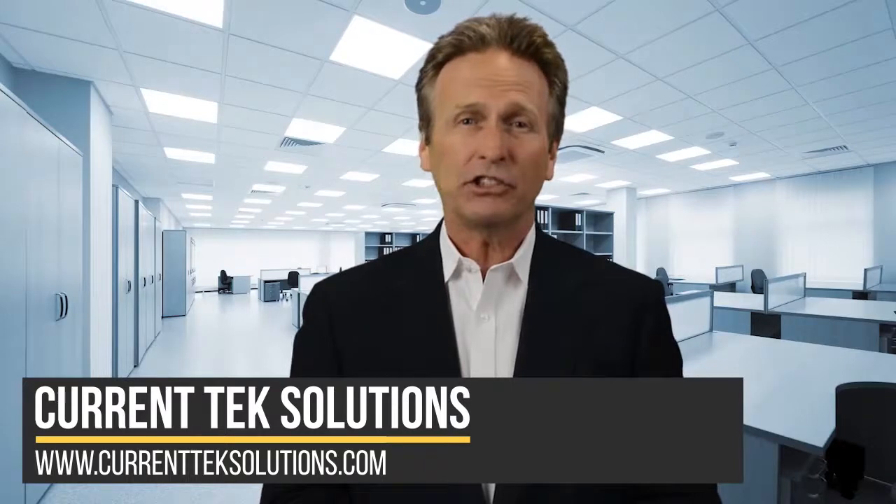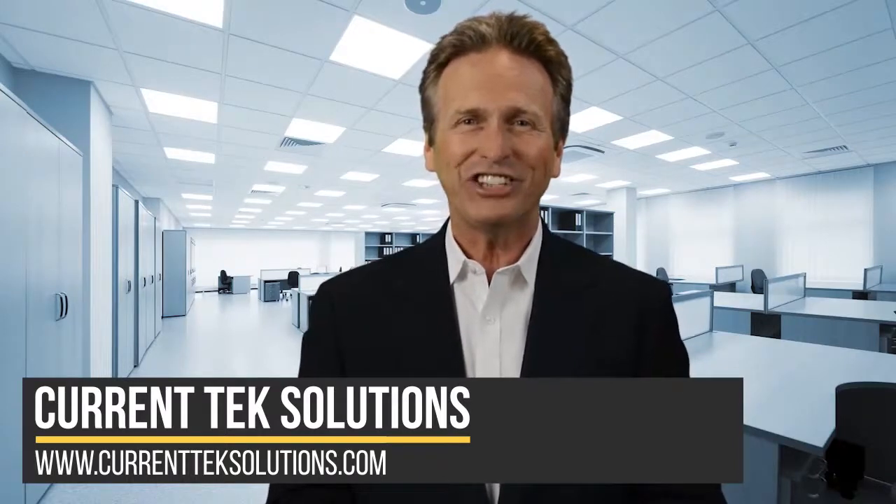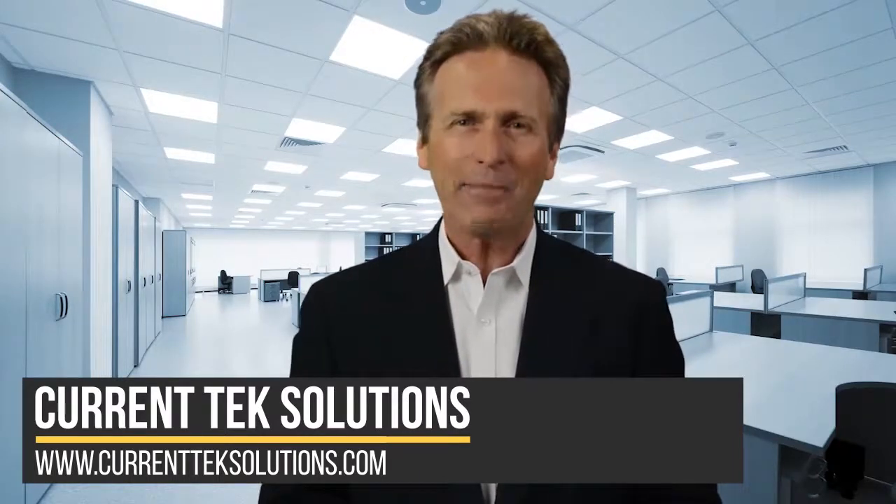Need help finding out if it's time to upgrade your office technology? Give our team a call. We're happy to help.